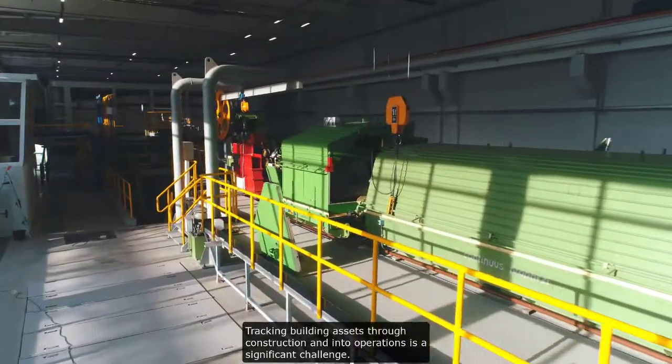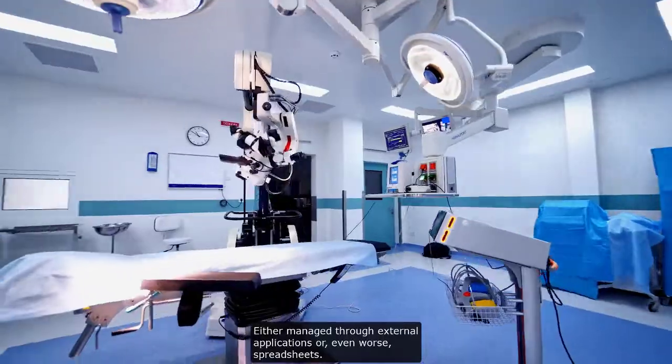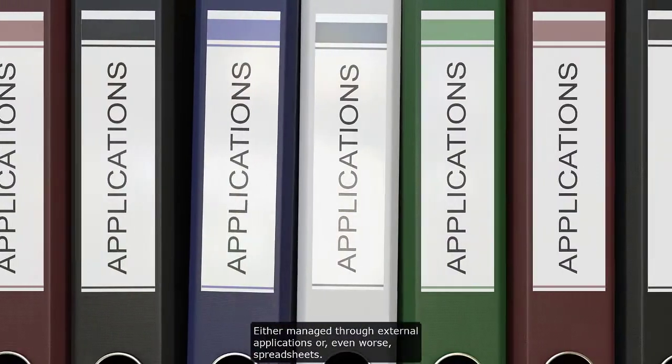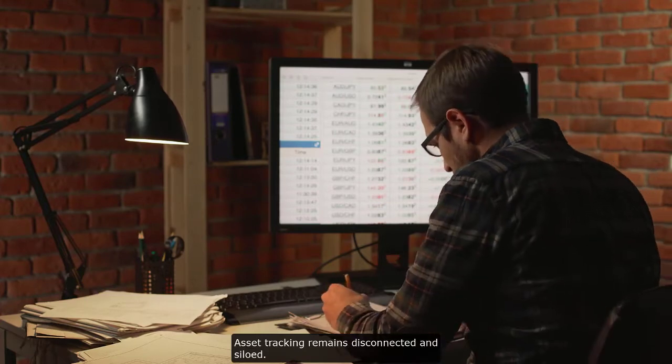Tracking building assets through construction and into operations is a significant challenge. Either managed through external applications or, even worse, spreadsheets, asset tracking remains disconnected and siloed.